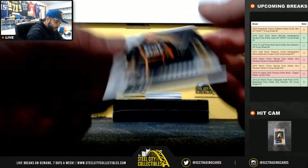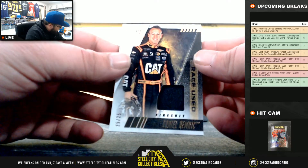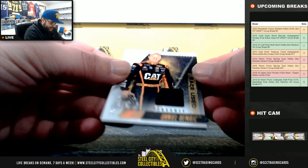Next, Race Used fire suit, 25 of 25, going to Chase. And that's Daniel Hemmer.